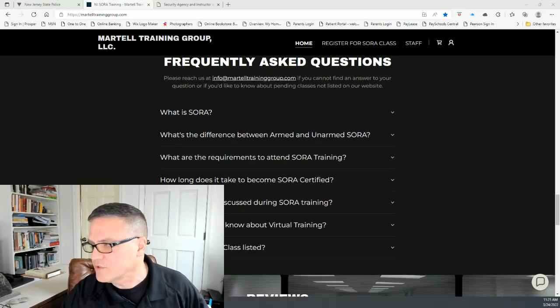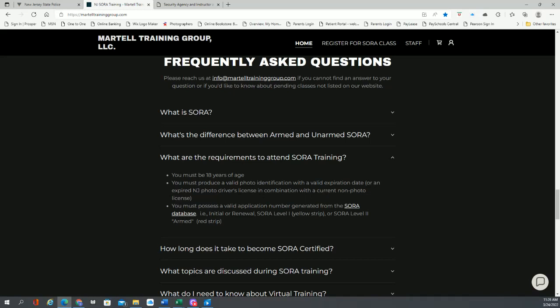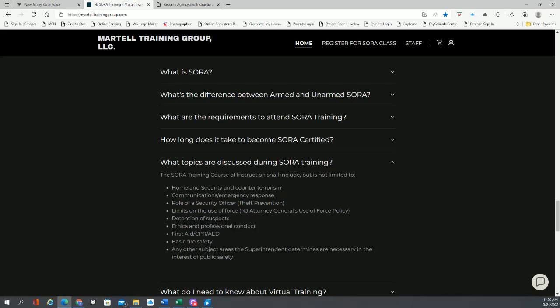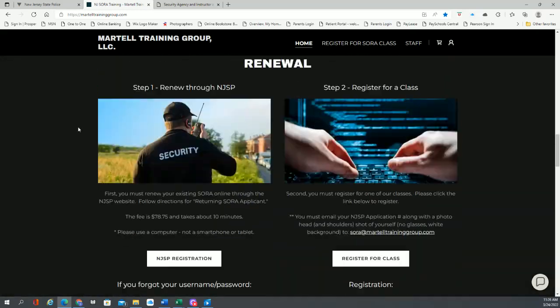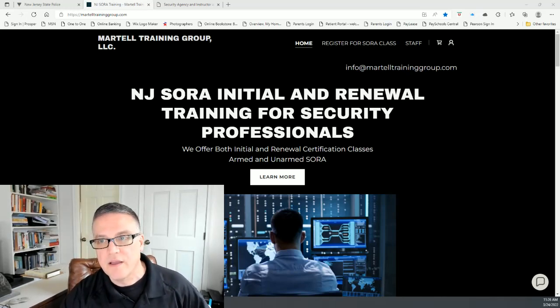We do have some frequently asked questions on the website. If you have more questions, the difference between armed and unarmed is covered there. Requirements: you have to be 18 years old and have a valid ID. It's a three-step process — 24-hour training for initial and eight hours for renewal. You can also see what topics are discussed during the class, as well as information about virtual training. If you have any questions, you can email us at info@marteltraining.com. Thanks guys, take care.